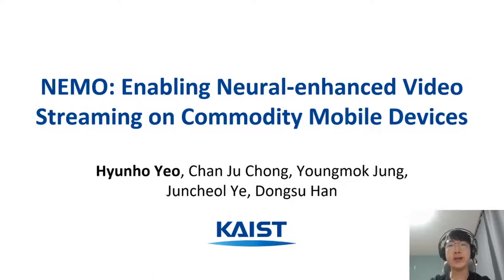Hi, I'm Hyono from KAIST. In this video, I'll be talking about a system called NEMO, which enables neural-enhanced video streaming on commodity mobile devices.